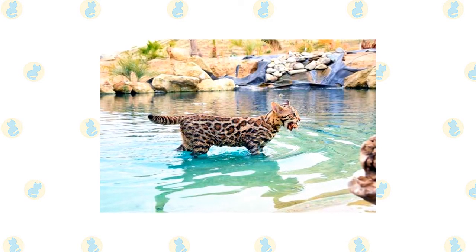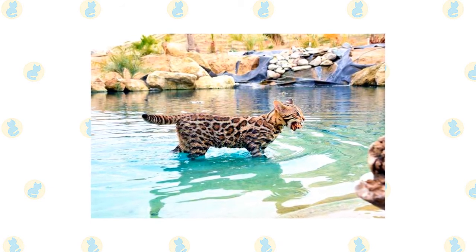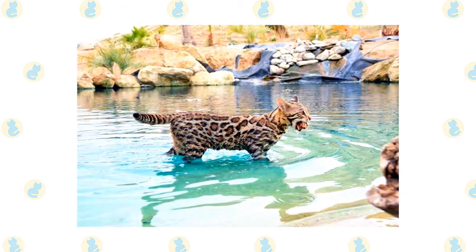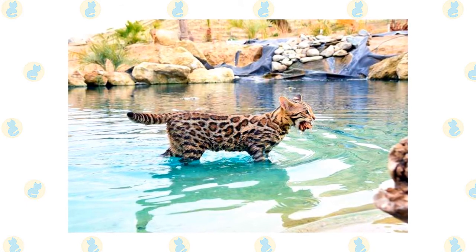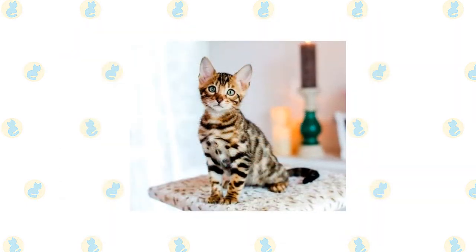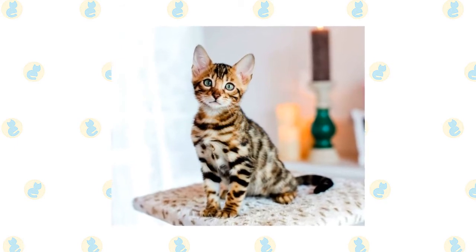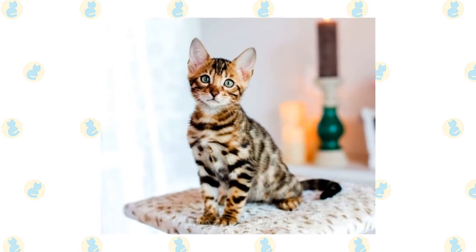Fond of playing in the water, the Bengal is not above jumping into the tub or strolling into the shower with you. Aquarium and pond fish may be at risk from his clever paws. He also loves to climb and can often be found perching at the highest point he can reach in the home. A tall cat tree or two is a must for this feline, as are puzzle toys that will challenge his intelligence. On the rare occasions that he isn't swinging on chandeliers or swimming in your pool, the affectionate Bengal will be pleased to sit on your lap — and yes, he steals the covers.